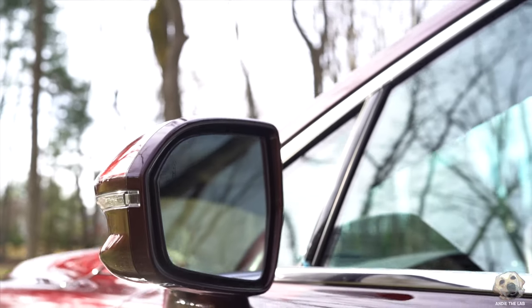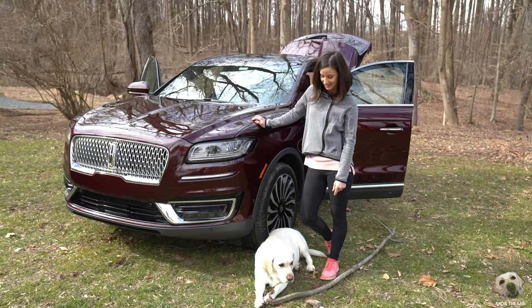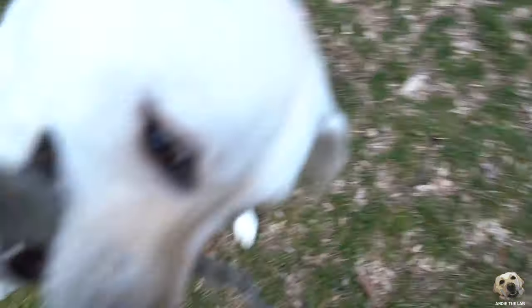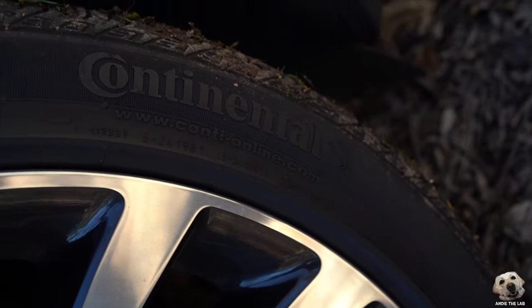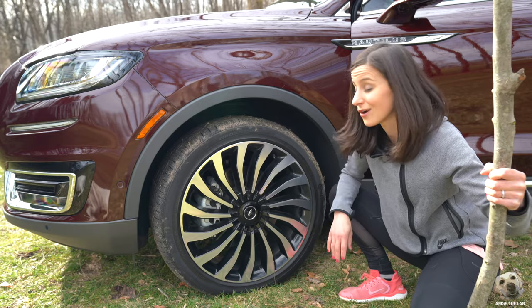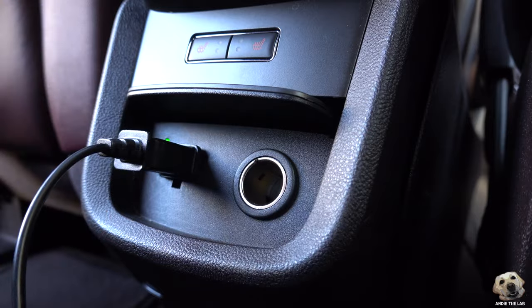Although we discovered a few hiccups that maybe need a little TLC, like that door — and by the way, that is one heavy door — we have discovered some noteworthy things about this Nautilus. Andy, that is one big stick, are you really gonna chew this thing? Look at the size of those nice tires — Continental CrossContact LX Sport, great for all season.